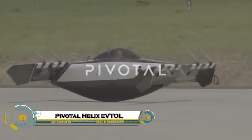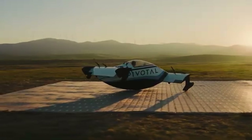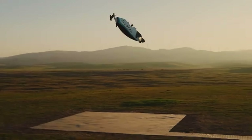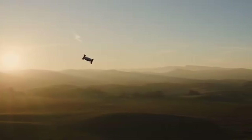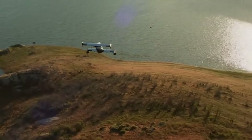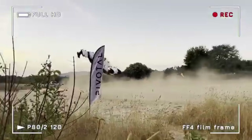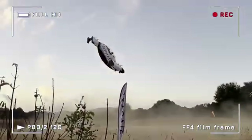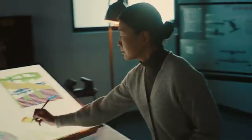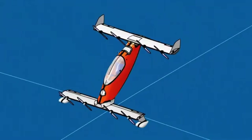The Pivotal Helix is a revolutionary personal eVTOL aircraft that brings the dream of flying within reach. This single-seat electric aircraft uses a unique tilt-body design that allows it to take off and land vertically, then transition smoothly into forward flight. Powered by eight electric rotors and made from lightweight carbon fiber, it cruises at around 63 miles per hour with a range of over 20 miles. It falls under FAA Part 103 regulations, so no pilot license is required.